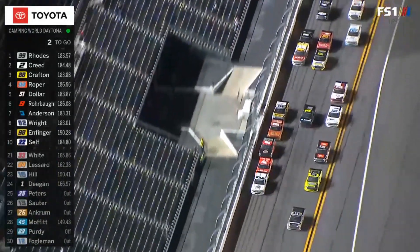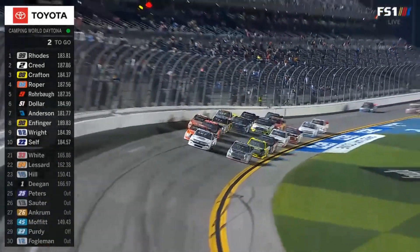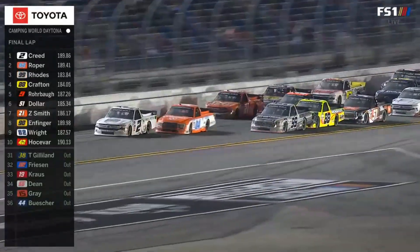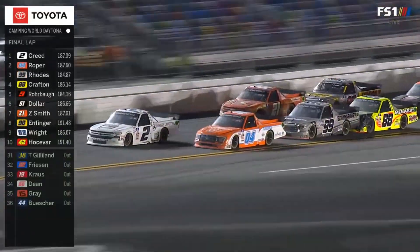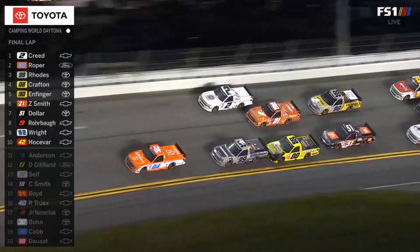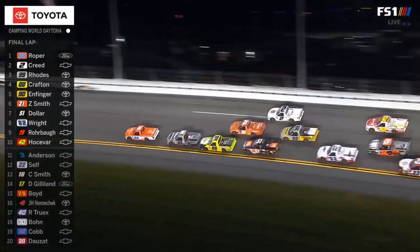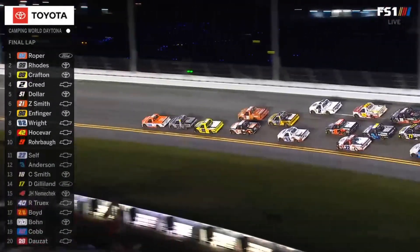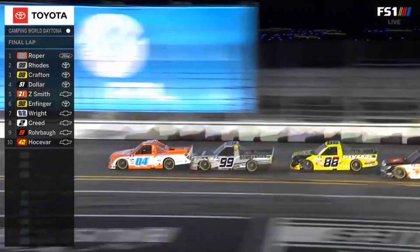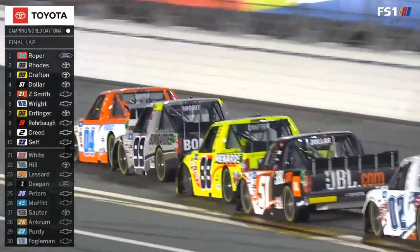Great move there by Ben Rhodes to move up and kind of stall out the two. But the 04 truck is pushing Sheldon Creed — look at that. White flag. Huge push. Creed up top and there was some contact in the wall by Roper, and now Roper goes to the bottom. Good move. Corey Roper to the front. Krafton giving his teammate Ben Rhodes a little shove. Can they get past the 04 of Corey Roper?